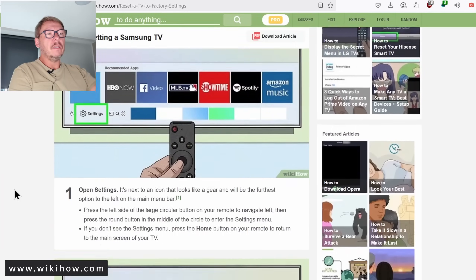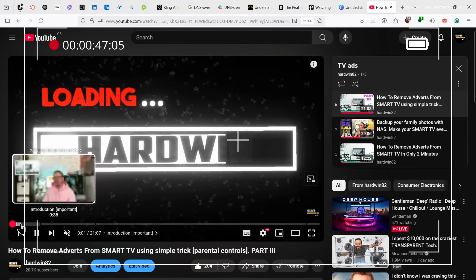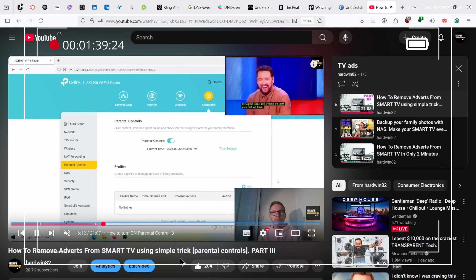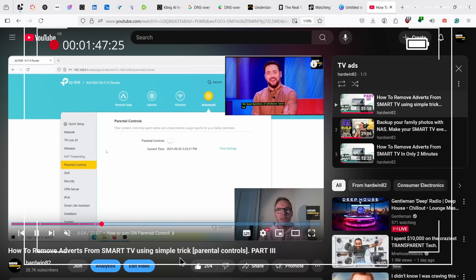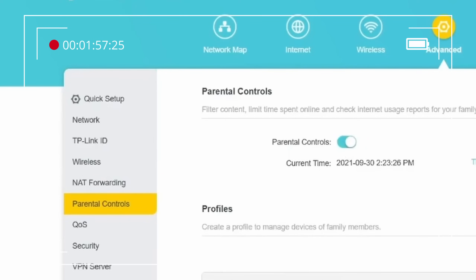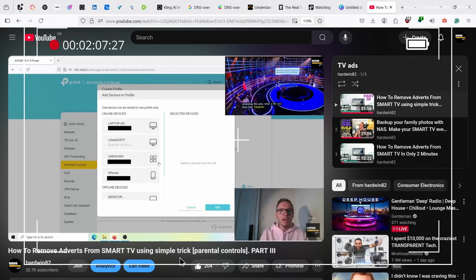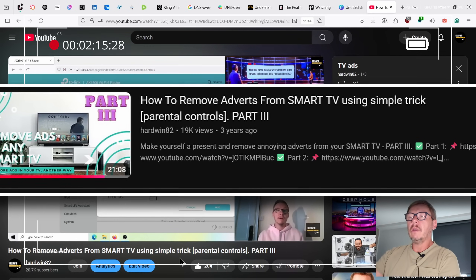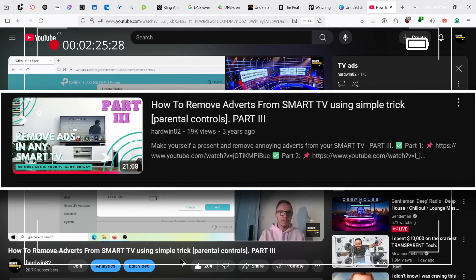So what can you do to stop it? My favorite method is to treat your TV like a suspicious guest. Set up a guest Wi-Fi network for the TV so it's isolated from the rest of your home. Then use your router's parental controls to monitor what the TV tries to connect to and block anything suspicious. I actually made a video on how to block ads this way — link will be provided.